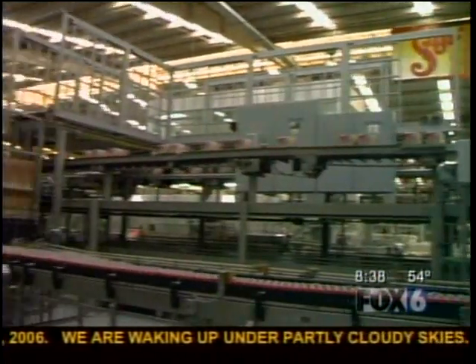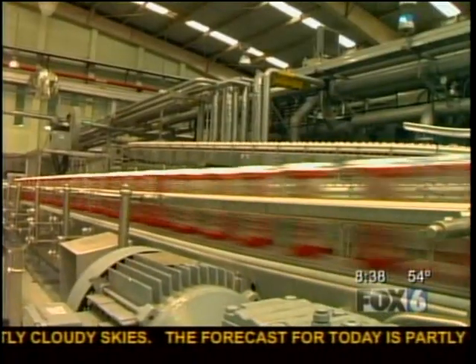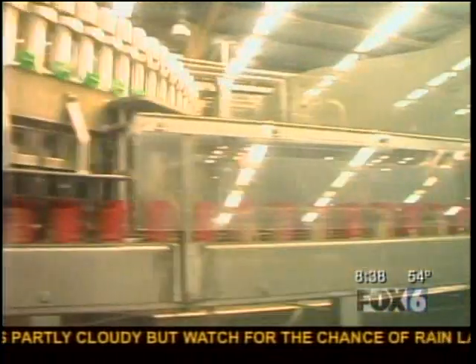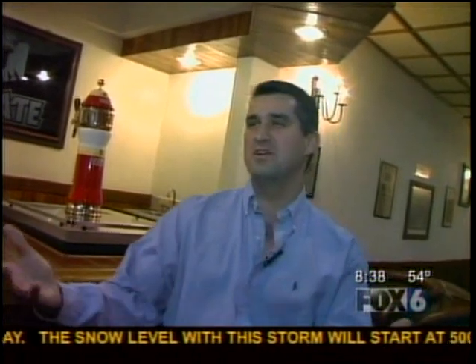During your tour of this state-of-the-art factory, you'll see the entire beer-making process, which can be fascinating. Take this machine, for instance — it fills 1,600 cans per minute; it happens so fast you can barely see it. All of our recipes are secrets, so you won't be getting those shared with you.